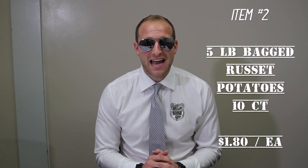Item number two, everybody. We're going to make those sales rise with some Russets. We've got some five pound bags coming to you guys at $1.80 a bag. $2.99 retail, real nice here for a 40% margin. A little more aggressive, $2.49 two for five, still real nice 28% margin.